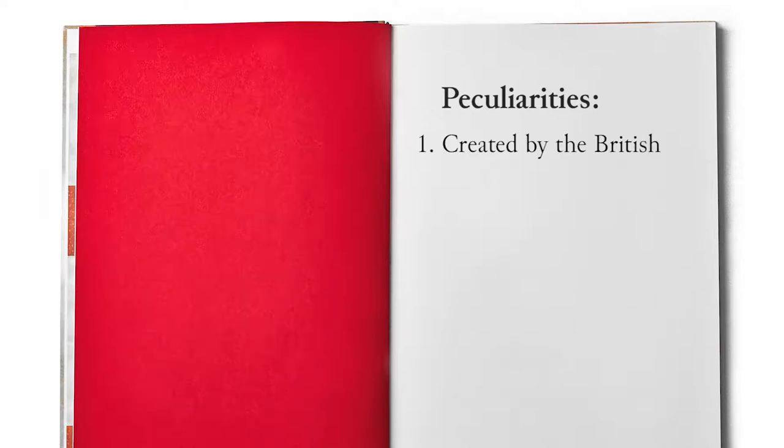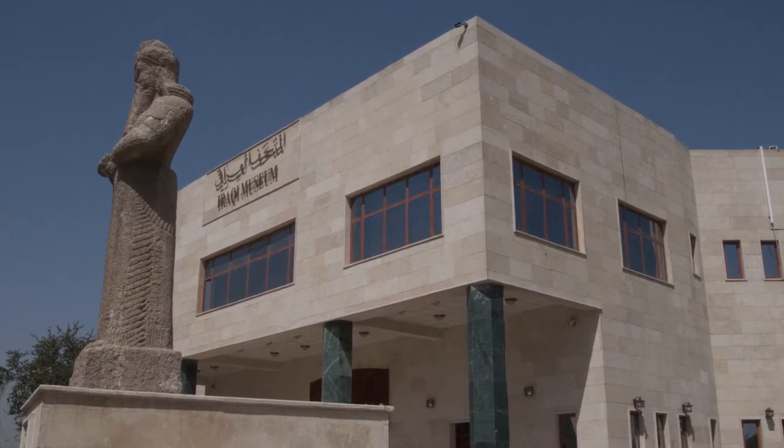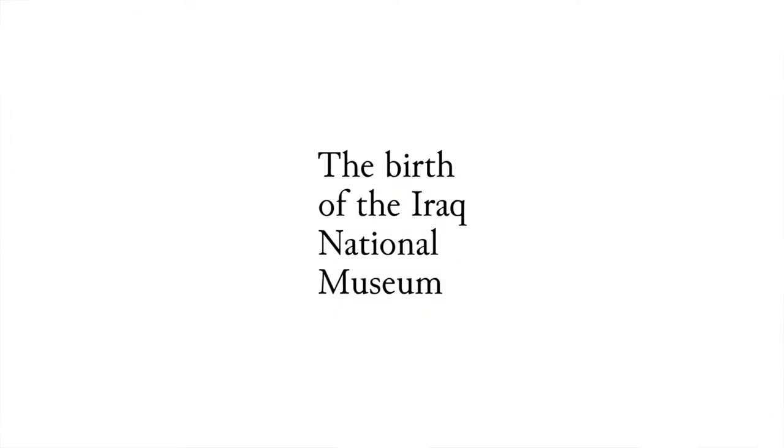A peculiarity of the Iraq National Museum is that its creation was not performed by Iraqis, but by the British, in a period characterized by the Western domination in archaeology as well as in politics. From a political point of view, the establishment of a National Museum in Iraq was seen as a natural development of the British mandate in the country. Originally, the Iraq Museum did not aim at displaying a narrative of the country's ancient history, but rather at being mainly a storage house.